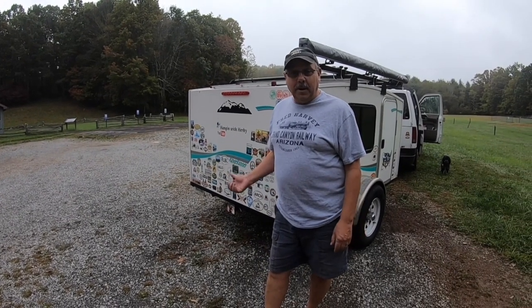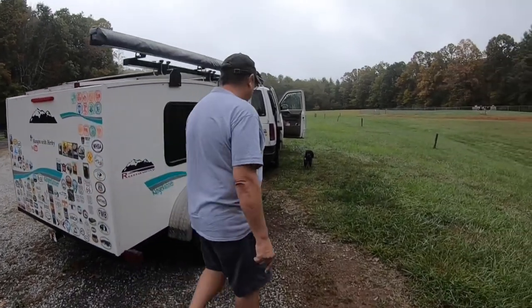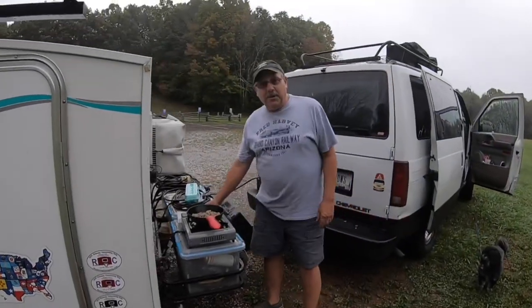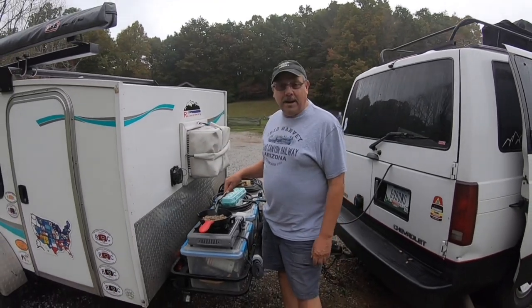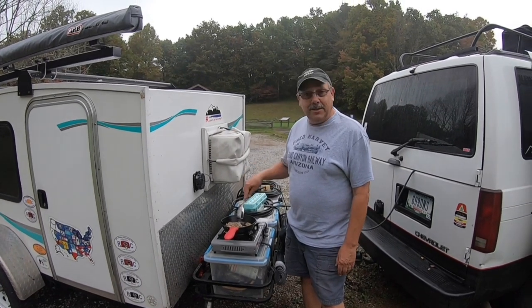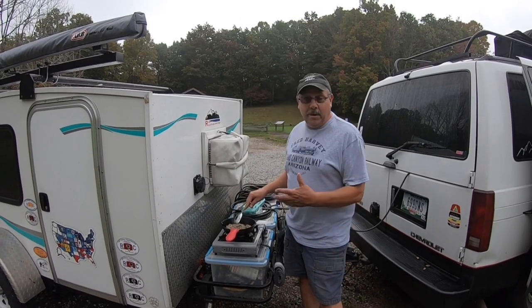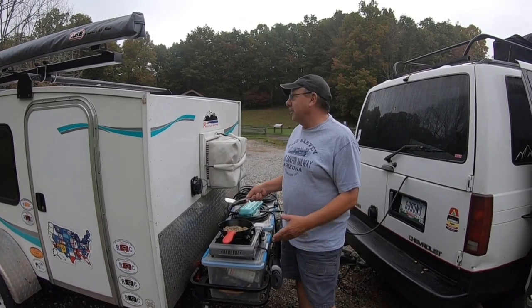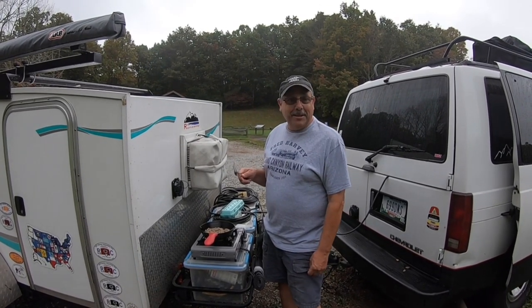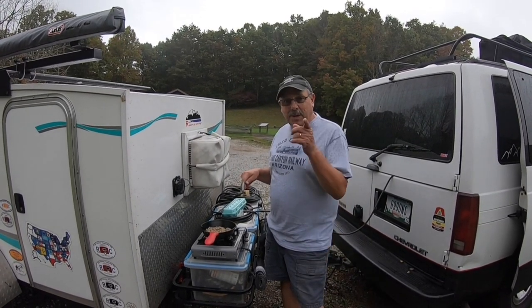We finally found a spot with no fog — we're at Mabry Mill. I pulled into the parking lot quickly. Before trips we fry up sausage and freeze it, so I'm going to scramble some eggs with sausage and wrap it in tortillas. While we wait for the fog to burn off, we're just going to cook breakfast here in the parking lot at Mabry Mill.